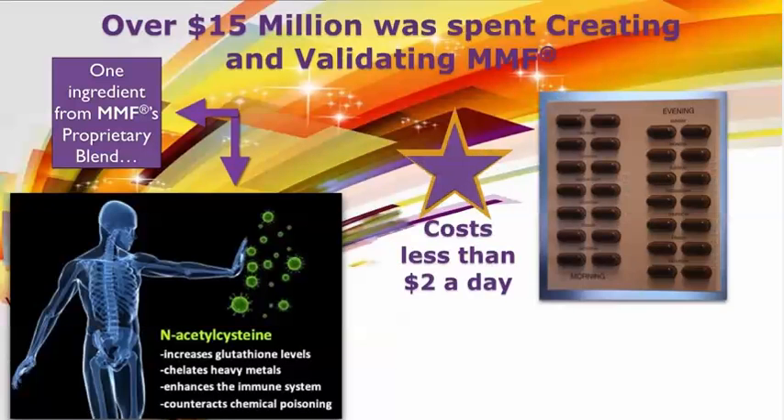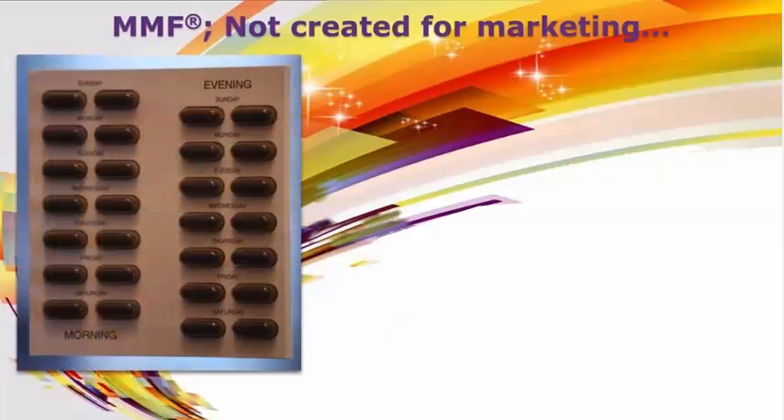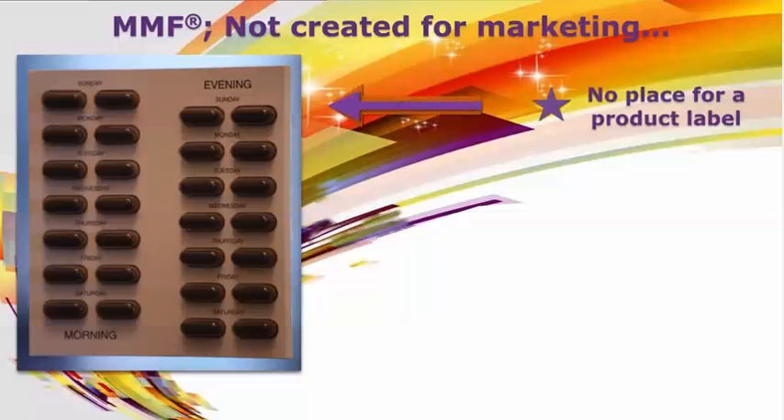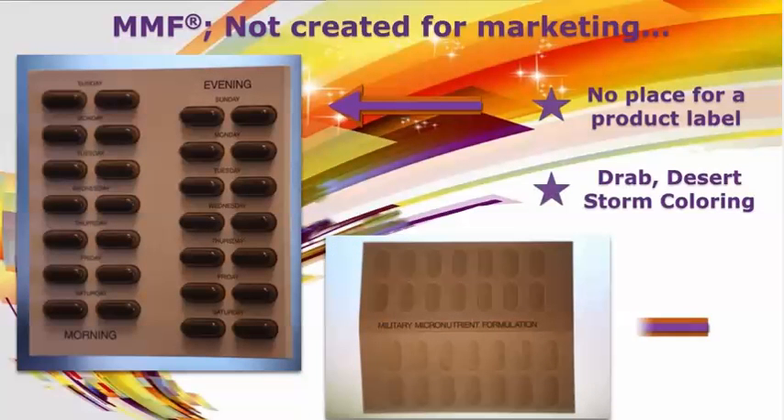At a cost of less than $2 a day for our members, it's obvious that MMF was not created as a product to be marketed for profit, but as protection for U.S. soldiers. Other examples of MMF not being created for marketing is the packaging itself — there is no place for a product label, and the drab desert storm coloring of the package works well for military use, but not so much for marketing purposes.